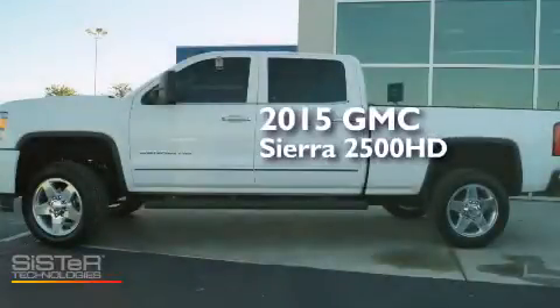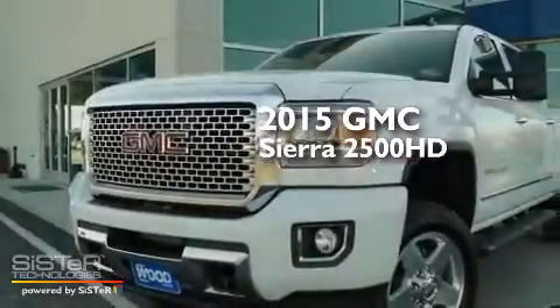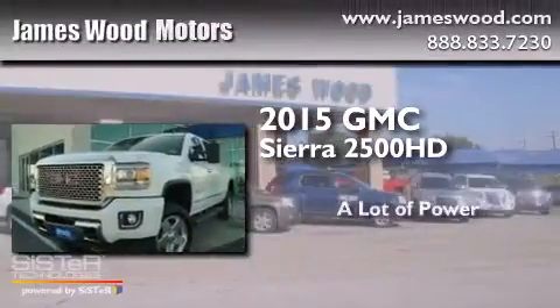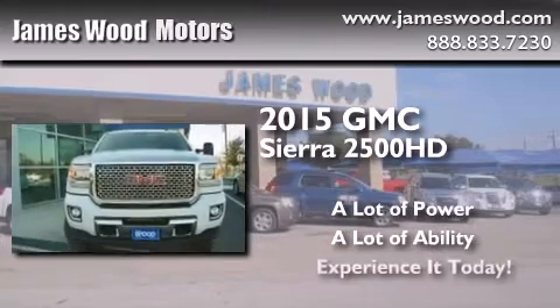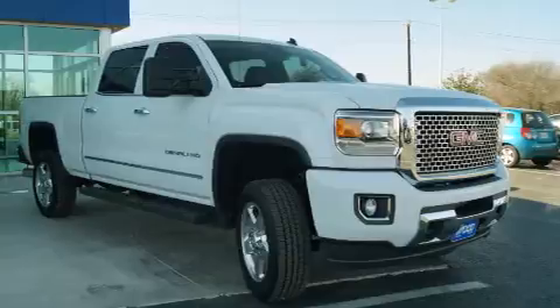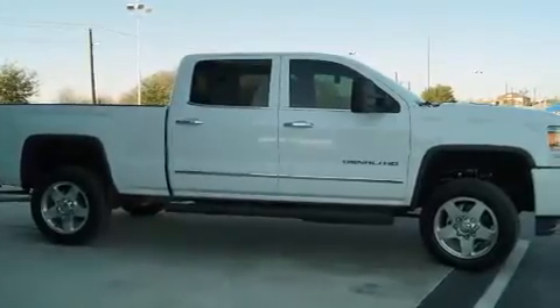This is a 2015 GMC Sierra 2500 HD. Its top features and packages include a navigation system, a rear view camera, power adjustable driver pedals, and a sunroof.